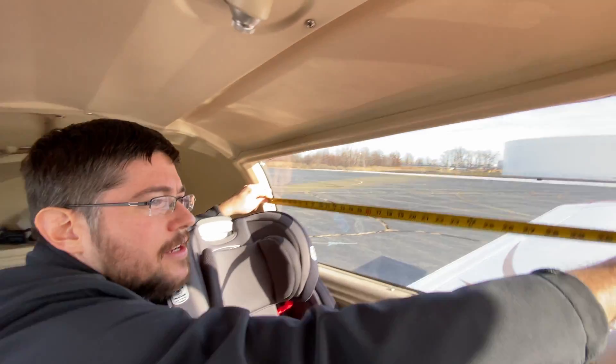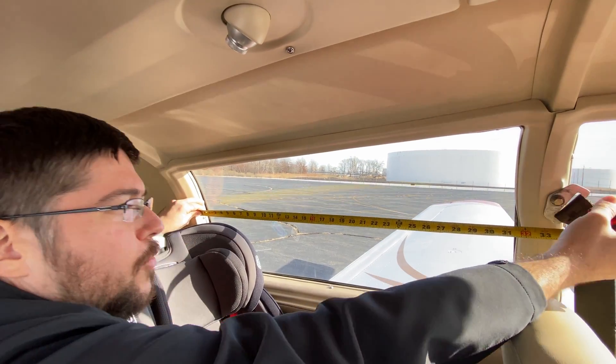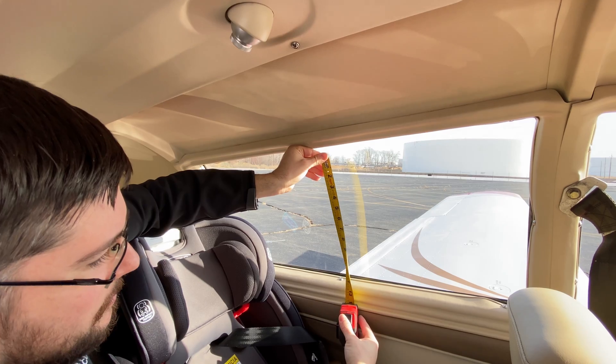The rear seat windows in an M20J are quite long. We've got a 31-inch long window, 12 inches high.